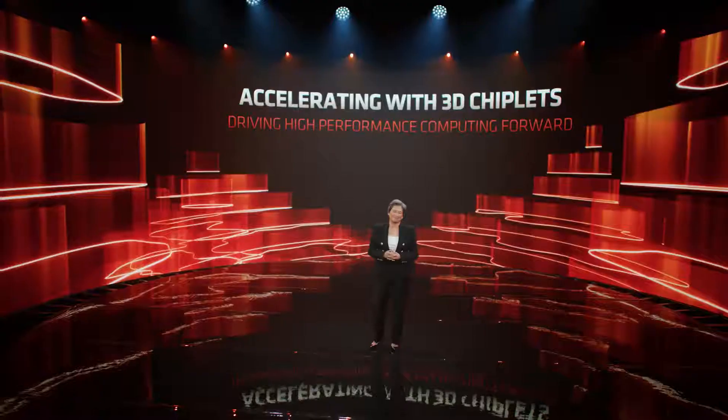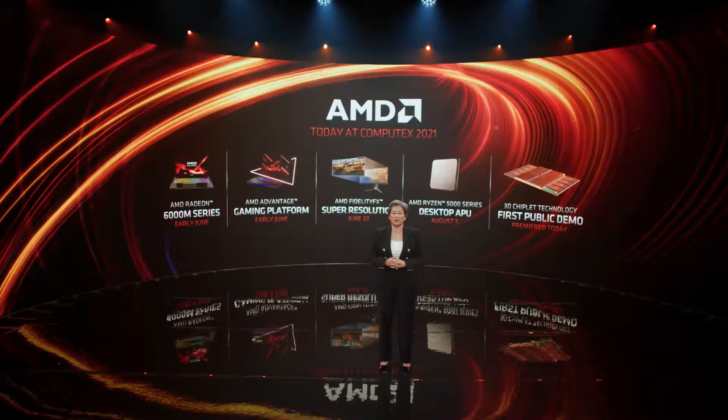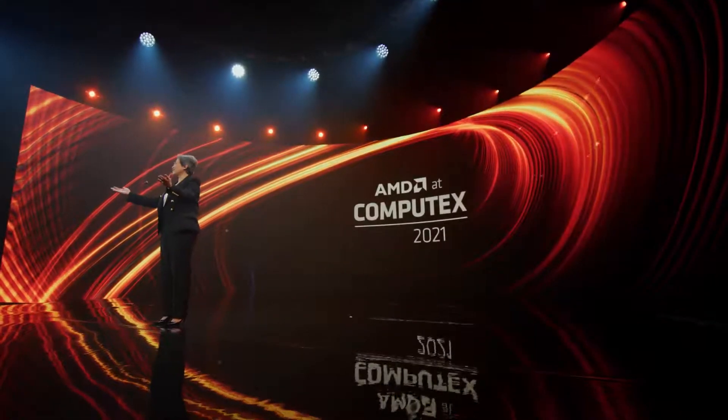I'm excited we got to give you a preview of our 3D chiplet technology today. We've made great progress on the overall development of this technology and we'll be ready to start production on our highest end products with 3D chiplets by the end of this year. The first gaming notebooks powered by the new Radeon 6000 M series and AMD Advantage are available starting early June. AMD FidelityFX Super Resolution is also available starting June 22nd, and the AMD Ryzen 5000 desktop APUs on August 5th. You can count on AMD always pushing the envelope in high performance computing. Thank you all for joining us today on the keynote live stream. We look forward to seeing you again in person soon. Have a great rest of your Computex 2021.